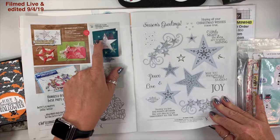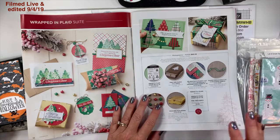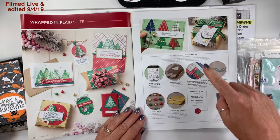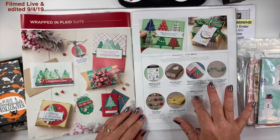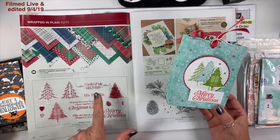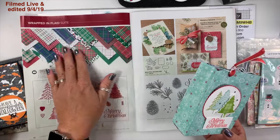Here's the mercury glass acetate — it's on page 33, and I did use it on my project this week. On pages 12 and 13 we have the Wrapped in Plaid suite. If you get everything on this page here's the item number; if you get just the stamp set and the pine tree punch, here's the bundle. I did use the pine tree punch and the coordinating stamp set, which is Perfectly Plaid.